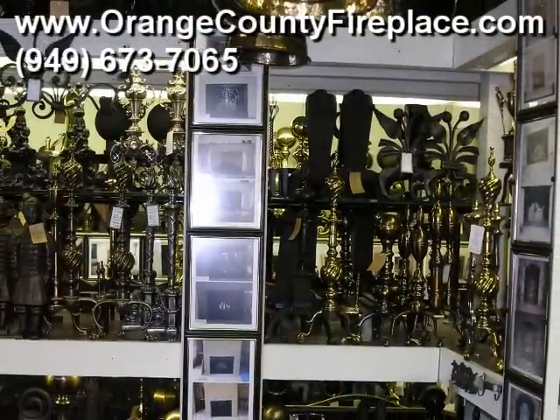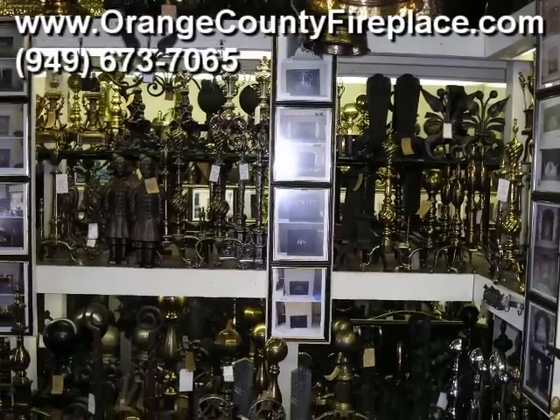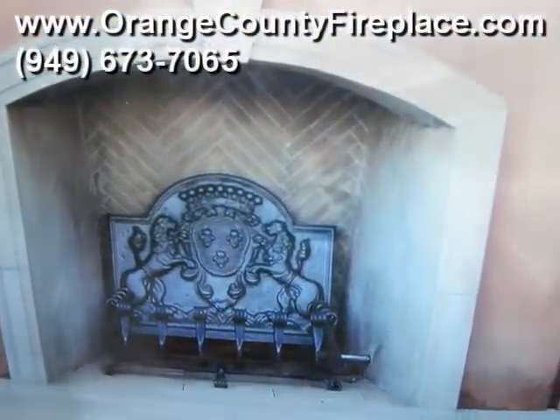When you do come and visit our showroom, it might be helpful to bring pictures of your fireplace as well as its measurements. That way, our experts with more than 40 years of experience can help you select just the right pieces.